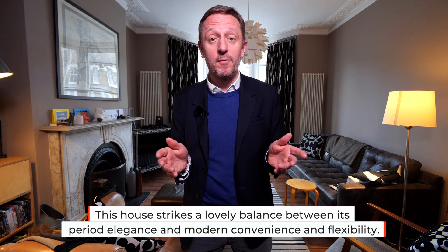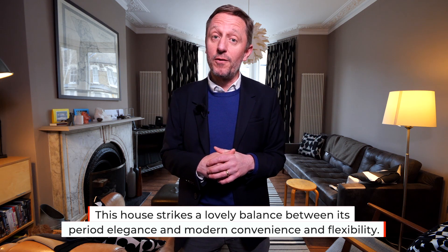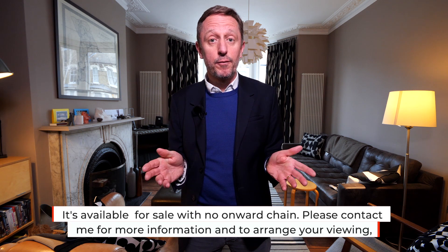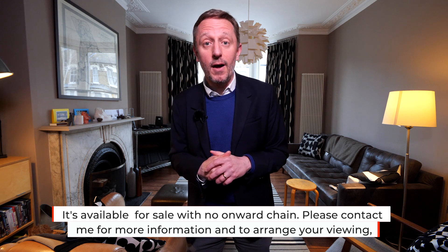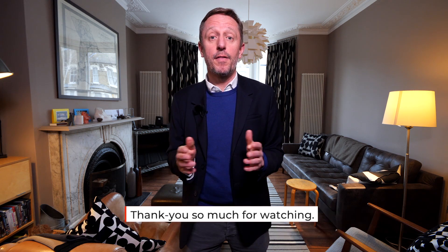This house strikes a lovely balance between its period elegance, modern convenience and flexibility. It's available for sale with no onward chain. Please contact me for more information and to arrange your viewing. Thank you so much for watching.